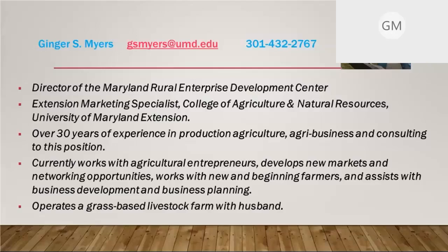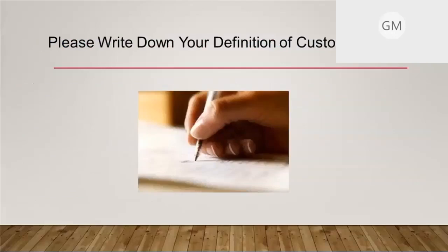We'll get started with a question. If you could write this in the chat so we can share it: when you think of the definition of customer service, what words or phrases come to mind? We'll pause here and give people a chance to reflect on that quickly. You can write it in the chat or make a note, and maybe you'll want to share those in a minute.